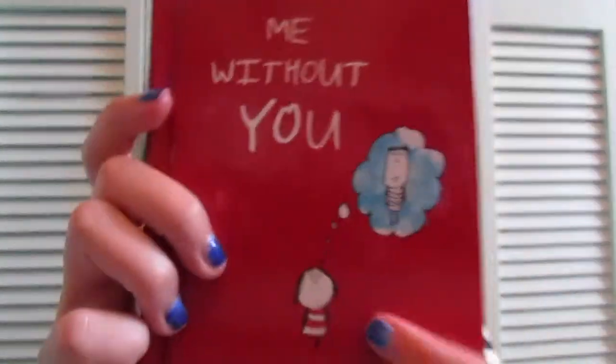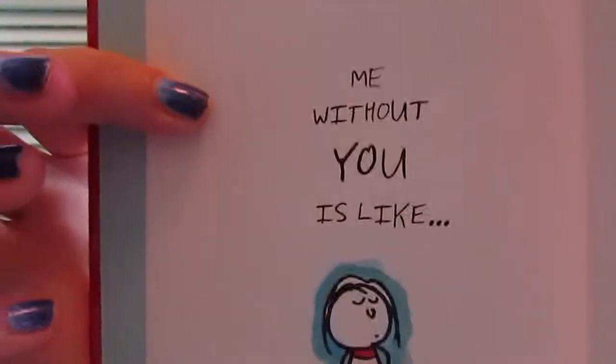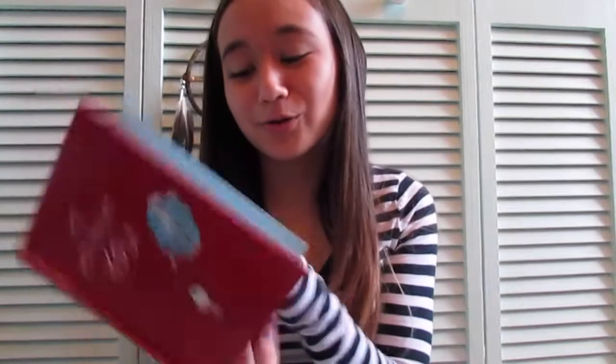The next thing I got was sort of extremely not useful, but it is a book called 'Me Without You.' There's a little person thinking about another person. 'Me without you is like sky without blue' — they all just rhyme. For all my Doctor Who fans there's one that says 'Doctor without who' with a picture of a telephone booth. It's a really adorable book and if you like adorable books you should get it.